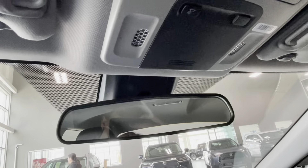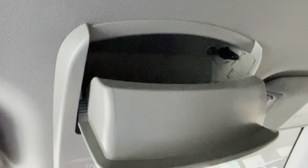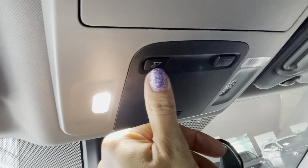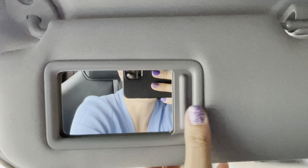Overhead features include a day-night rearview mirror, storage for glasses, LED lights for both the driver and passenger, and a sun visor with an integrated mirror.